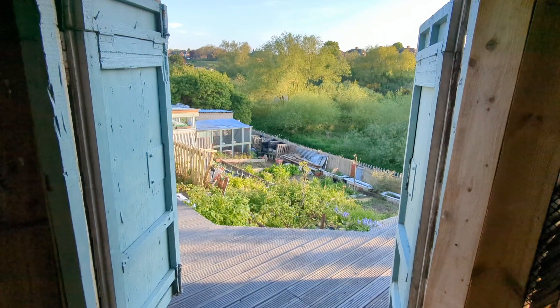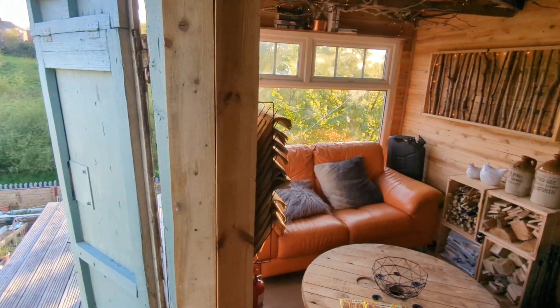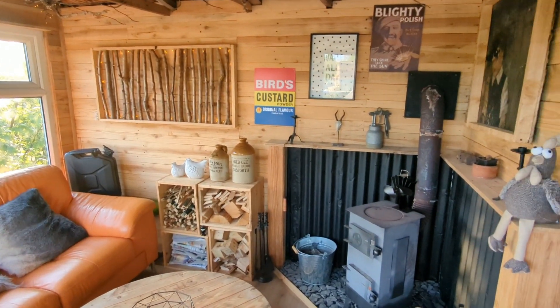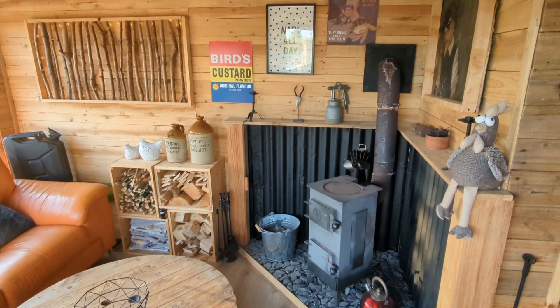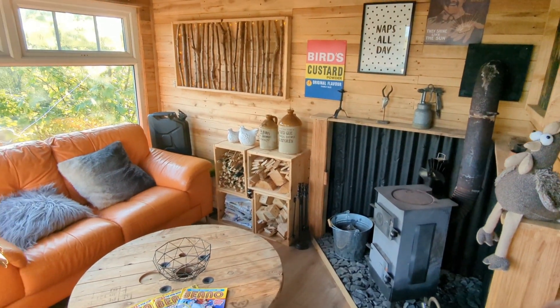It's a big old shed, L-shaped — you can see the double doors looking out onto the allotment. There's quite a bit of work still to do out there. This is the main seating area with the log burner, great for during winter to be able to come down with the kids.